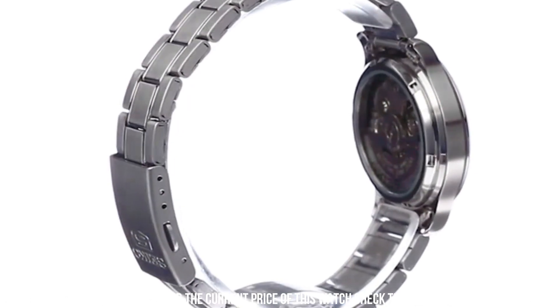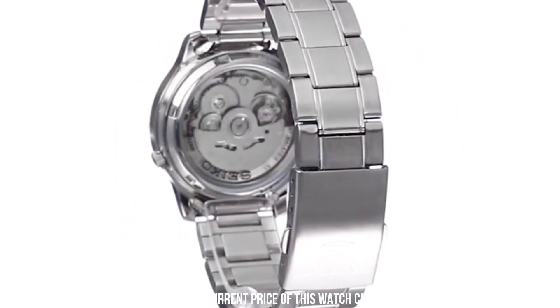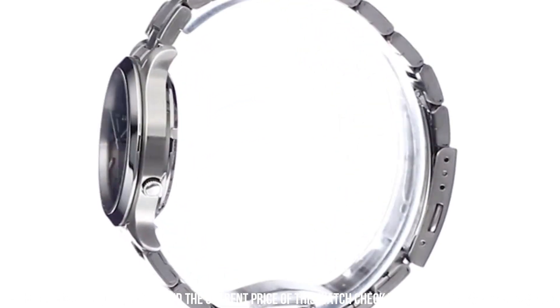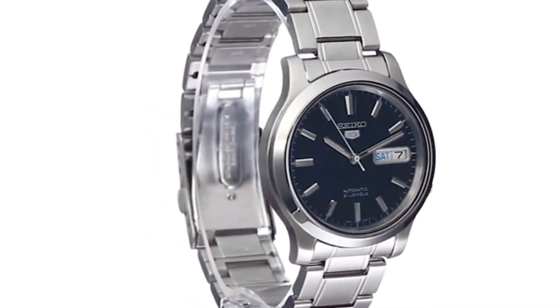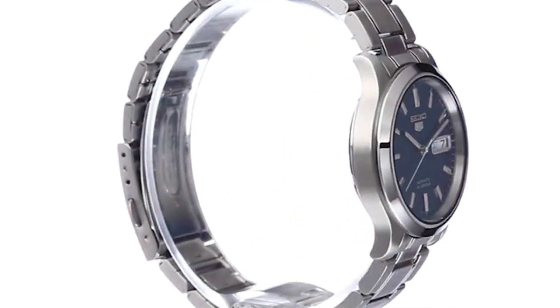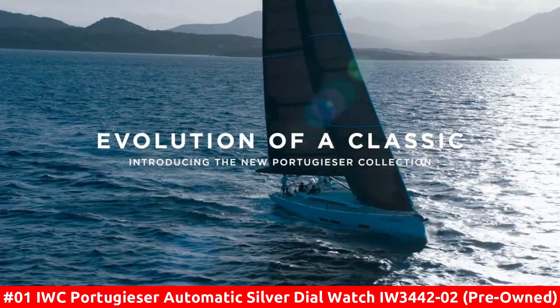Bezel material: stainless steel. Bezel function: stationary. Calendar: day, date. Special features: water resistant. Item weight: 7.05 ounces. Movement: automatic. Water resistant depth: 30 meters.